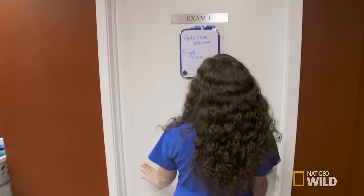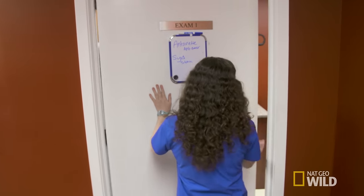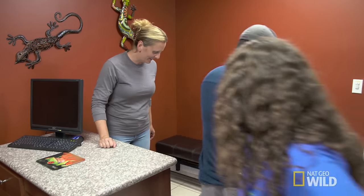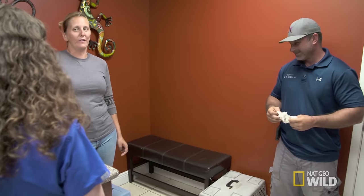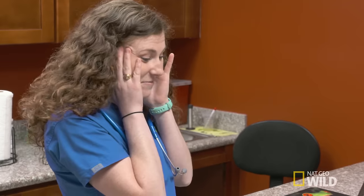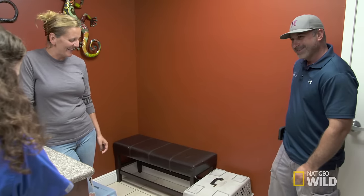Antoinette the anteater. Hey guys, nice to see you again. So I heard you got some new fun things today. Who did you want to start with — Sid the sloth or Antoinette the anteater? Oh, you tell me. The names are so clever. I love Antoinette the anteater, that's so cute.